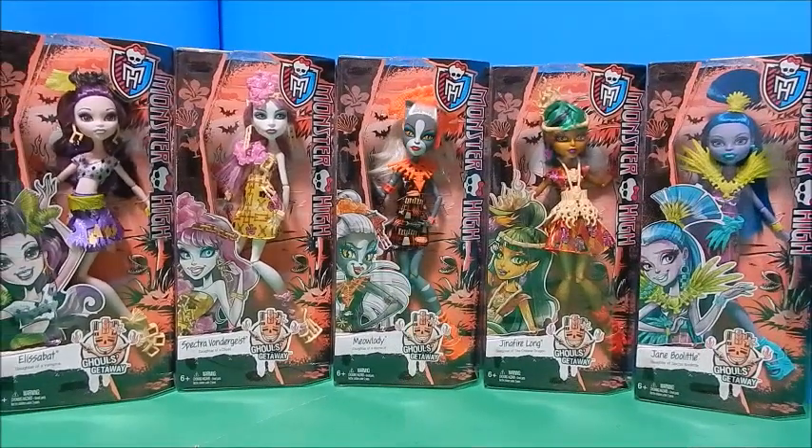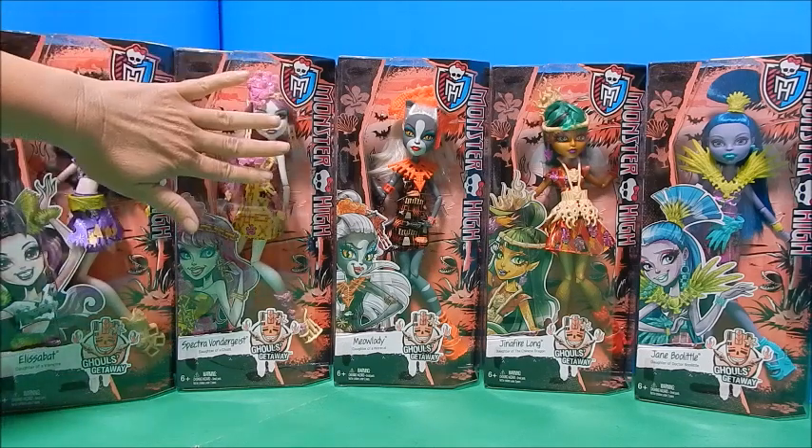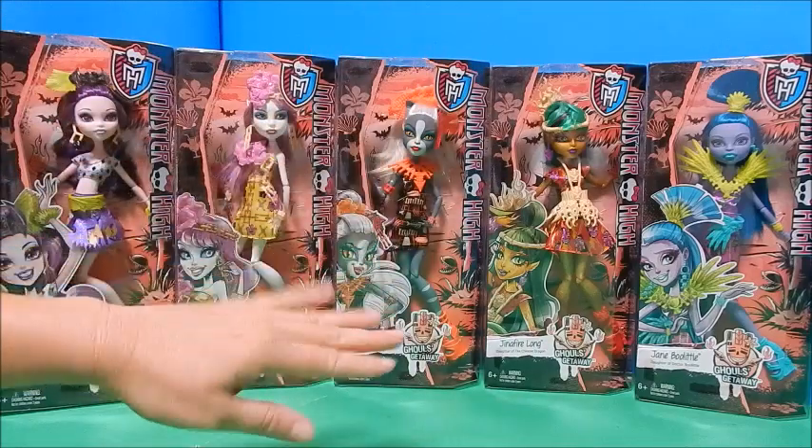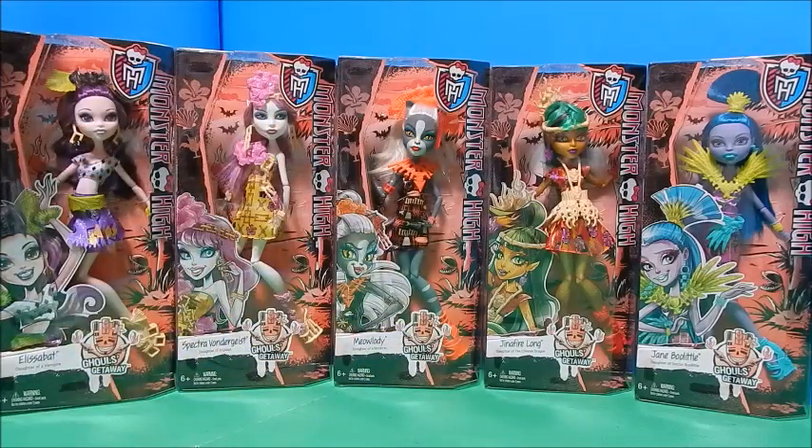Hey everybody, it's Goody Parade and today I have the Monster High Ghouls Getaway Collection — three of them: Spectra, Meowlody, and Jinafire, which you could get anywhere. Elisabeth and Jane on the ends were Target exclusives. I have them all together and I'm going to open them up right now.